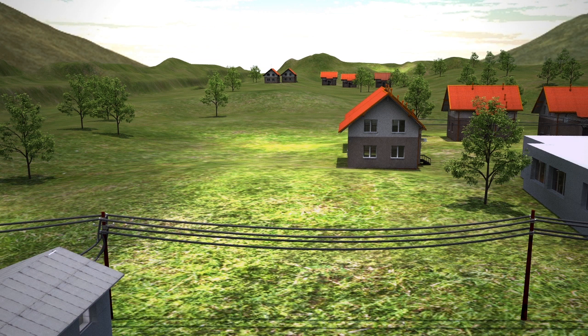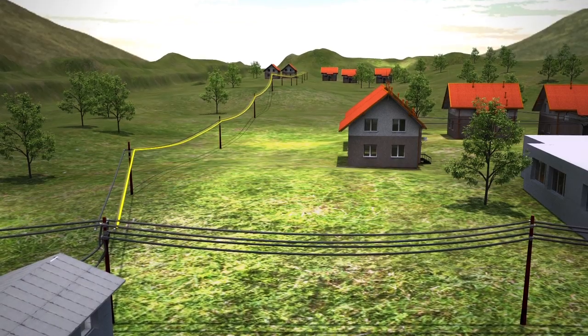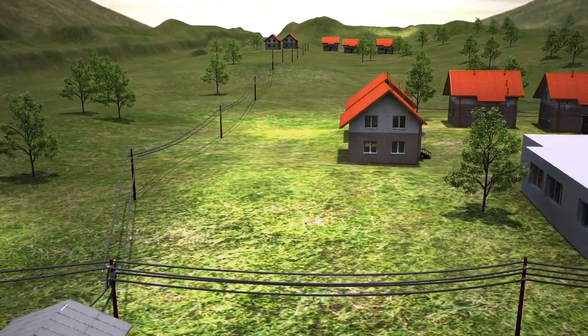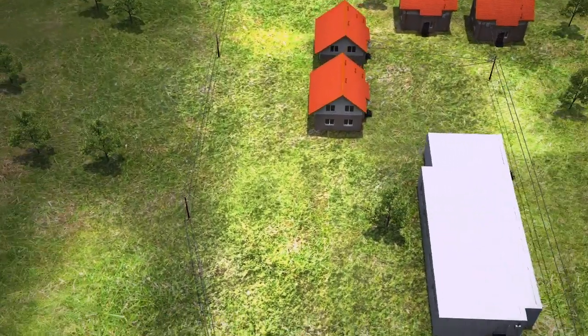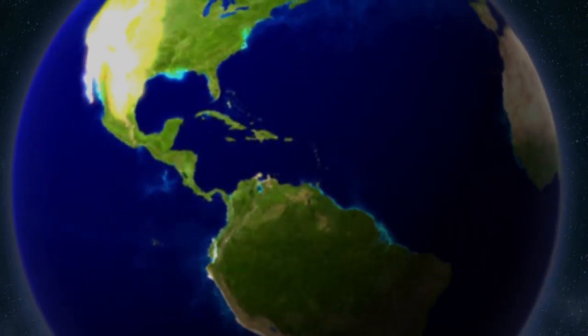Connecting other villages to the system presents no problem. The existing off-grid system can easily be integrated into a public grid without making the initial investment obsolete. In this way, by the year 2015, a billion additional people could be supplied with electricity, harnessed from renewable energy in network quality.